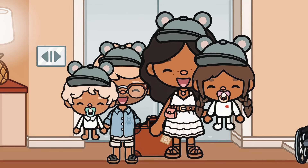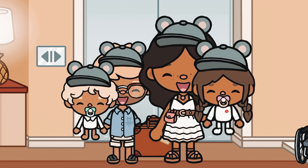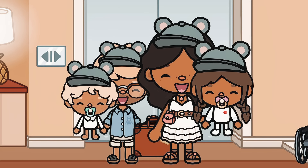Hi everyone! It's me, Nora. Welcome to another video on my channel. It's been a long time no see from y'all. I am finally back, ready to post some content for you guys.